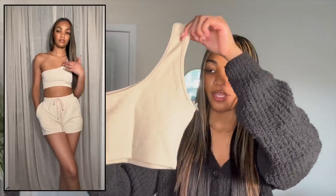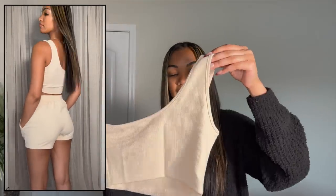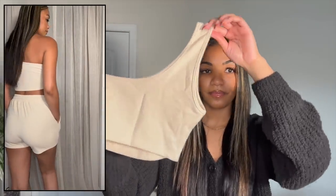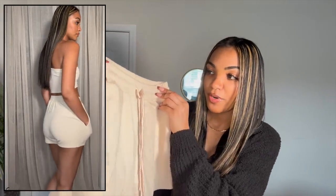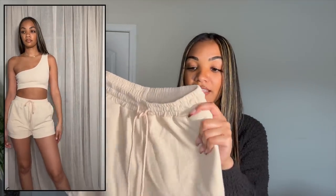Next up I have a shorts two-piece set. The top is a one-shoulder red little tank top — I like that it's cream and neutral and the one-shoulder gives the outfit some character. These are the drawstring shorts that go with it. The material is amazing — so thick and the quality is really good on this set. I got it in a size small and it fits really nice.